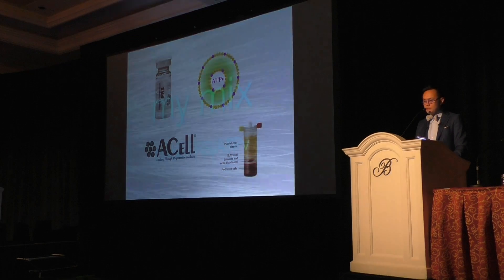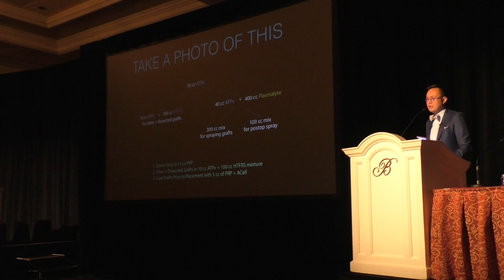Here's my full recipe — take a photo if you like. I take 50 cc's of liposomal ATP, take 10 cc's of ATP out of that, and mix it with 100 cc's of hypothermosol — that's how it's sold together. Then I take the remaining 40 cc's of ATP and mix it with 400 cc's of Plasma-Lyte. I take 300 cc's of that mixture to spray on grafts and keep everything moist, and take 100 cc's and put it in a small bottle that the patient takes home to spray on their scalp every hour after the procedure. I'm now making them do this for the first two days. Even before that, they were still getting good growth, but the first two to five days of constant ATP spraying to minimize shock is an important step.